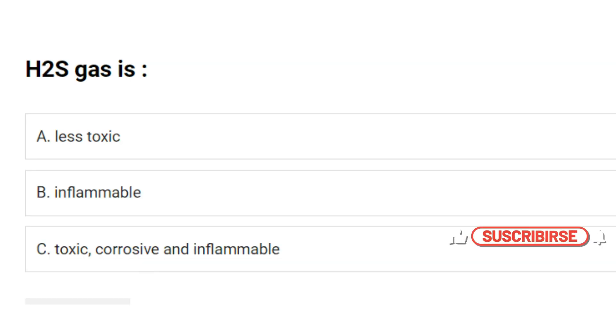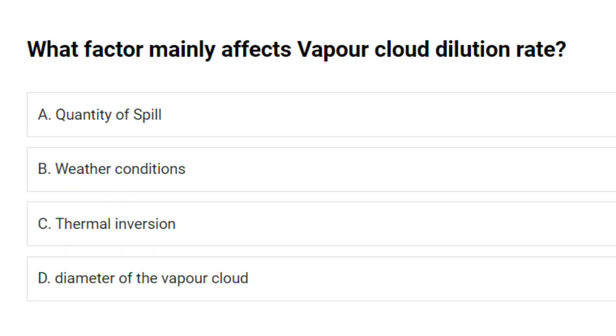H2S gas is: A. Less toxic. B. Inflammable. C. Toxic, corrosive and inflammable. Answer: C. Toxic, corrosive and inflammable.